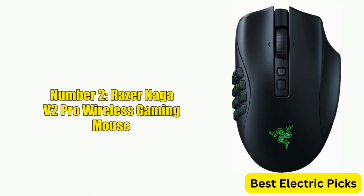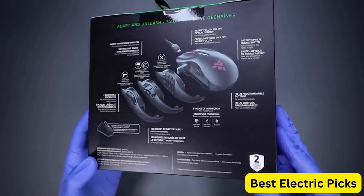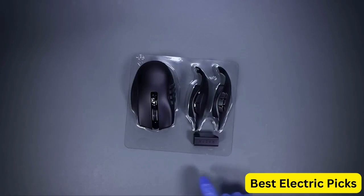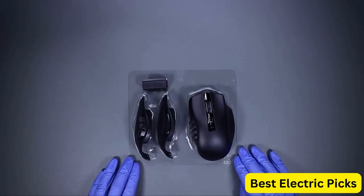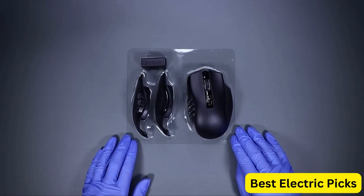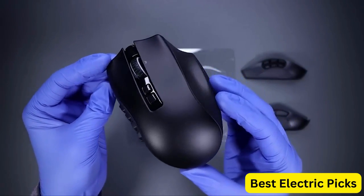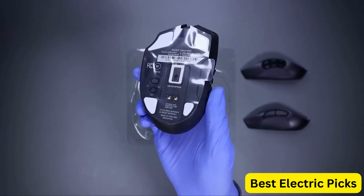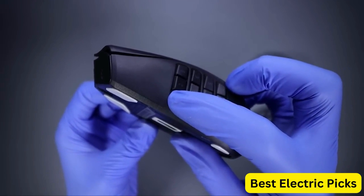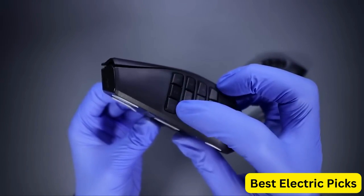Number 2: Razer Naga V2 Pro Wireless Gaming Mouse. The Razer Naga V2 Pro Wireless Gaming Mouse is a powerful and customizable mouse designed specifically for gamers. It features an interchangeable side plate with two, six, or 12-button configurations, allowing gamers to tailor the mouse to their specific needs. The Focus Plus 20K DPI optical sensor is one of the most advanced sensors on the market, providing precise and accurate tracking essential for fast-paced gaming. The mouse also boasts the fastest gaming mouse switch, which ensures lightning-fast response times.